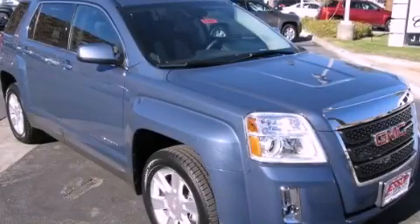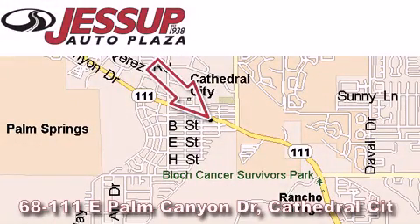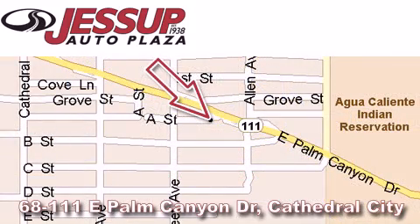Please call us today for more information on this great vehicle. Jessup Auto Plaza is located at 68111 East Palm Canyon Drive in Cathedral City. Our goal is to exceed all of your expectations to ensure that you'll return for future visits.